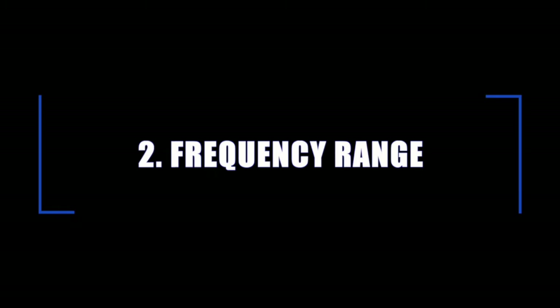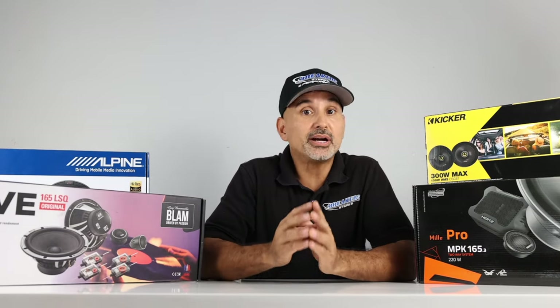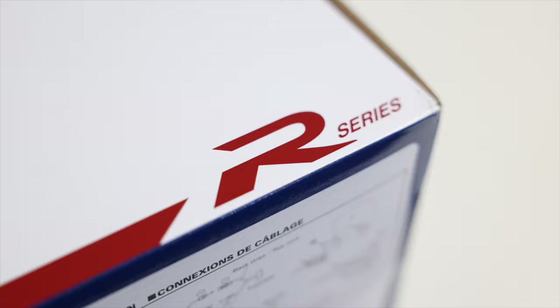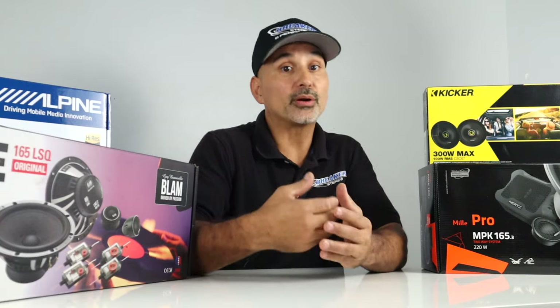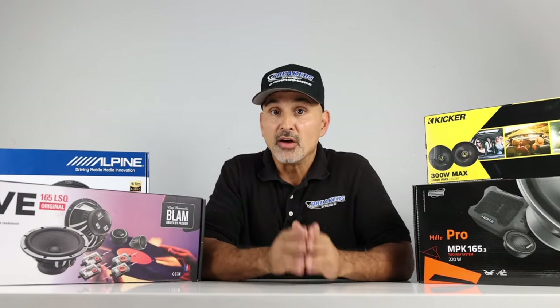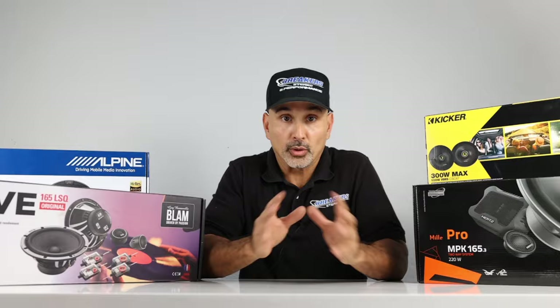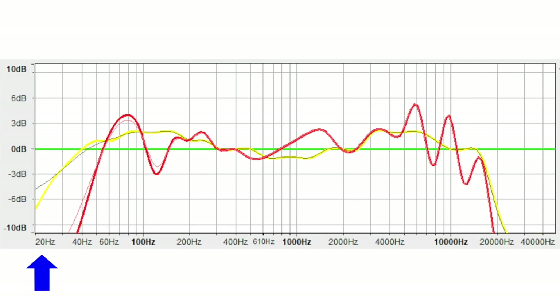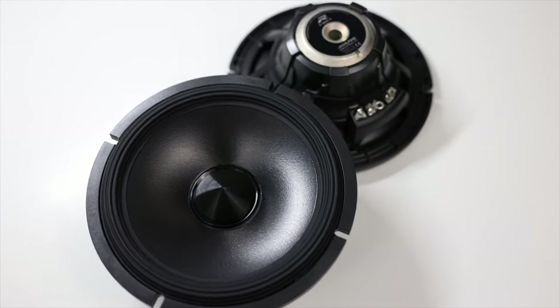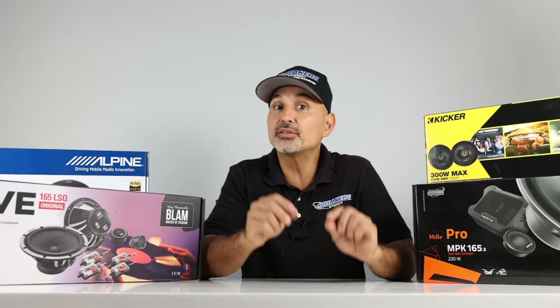Number two: frequency range. Every speaker set will give a range of frequency it can reproduce. We'll take a look at the Alpine Type R as the example — these are speakers we showcase in a video called Good Better Best 6.5 inch speakers. These speakers list the frequency range from 65 Hz all the way up to 40,000 Hz. The low number on the left represents the bass or lows, the higher number on the right represents the trebles or highs, and your middle frequencies around 1,000 Hz are your mids. If you're looking for lots of mid bass, these don't play as low as some other speakers on the market.